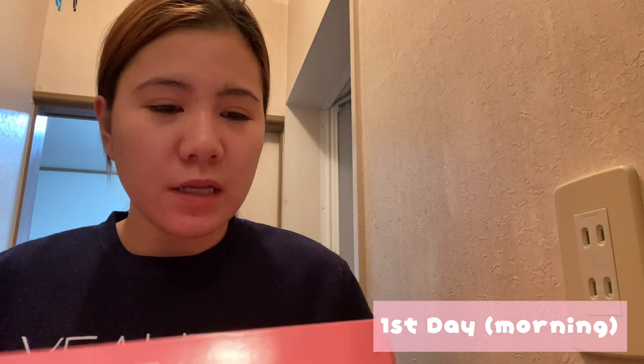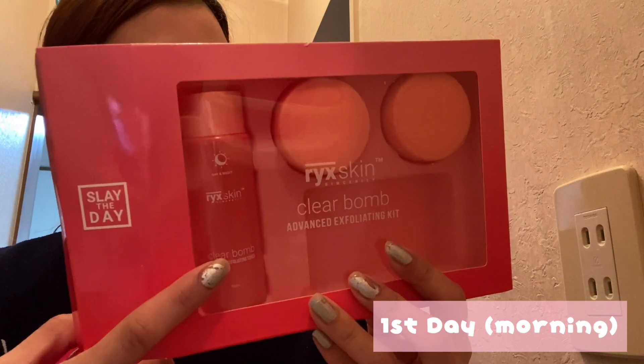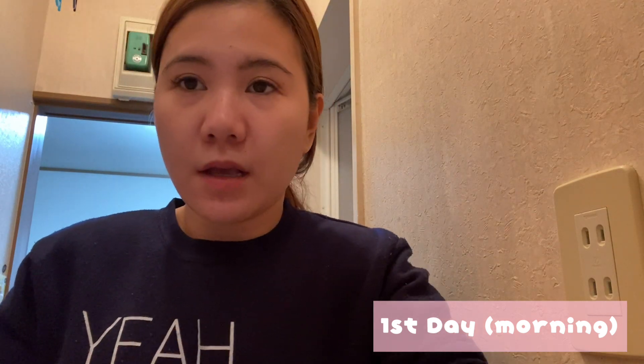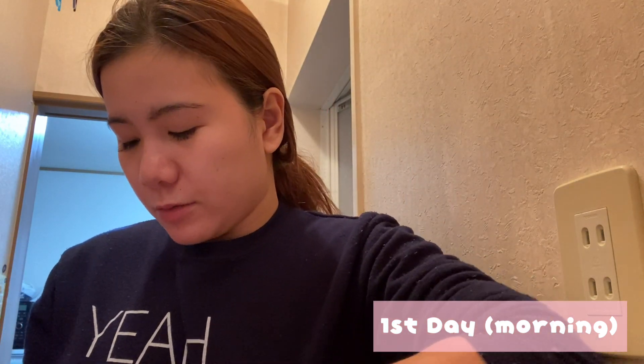Hindi ko sya alam gamitin. So ang pagkakaintindi ko — itong sabon pang umaga't gabi. Tapos yung toner, umaga't gabi din sya. Tapos sa umaga ilalagay yung advanced moisturizing cream. So pagkatapos kong magugas ng mukha, yung toner — parang parehas yung binibigyan na ginagamit ko dati. Tapos moisturizing cream.